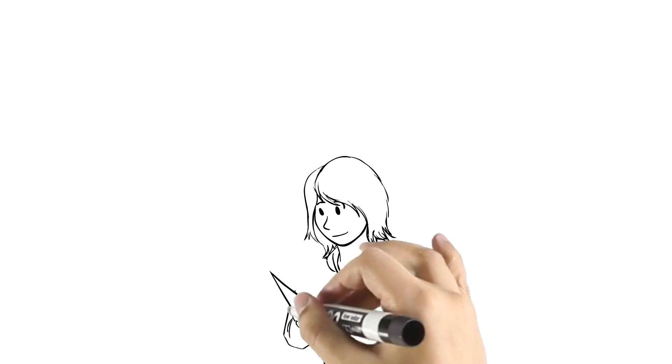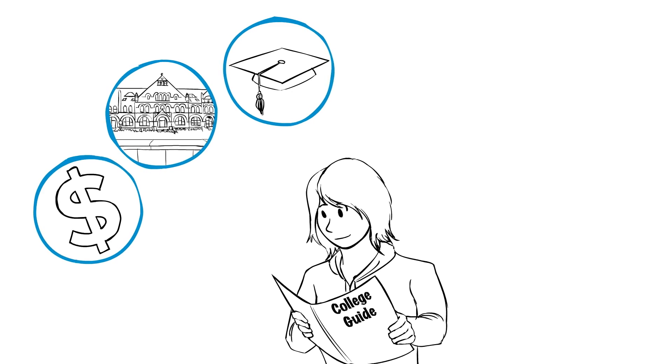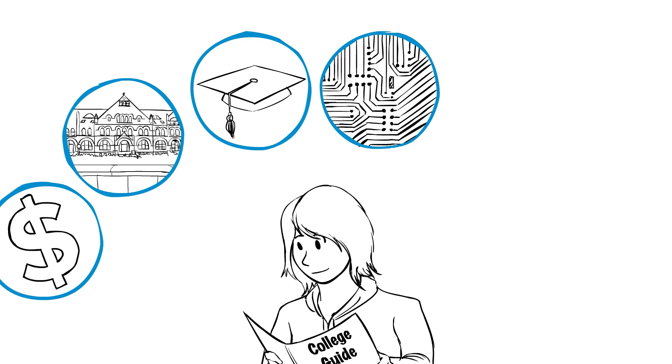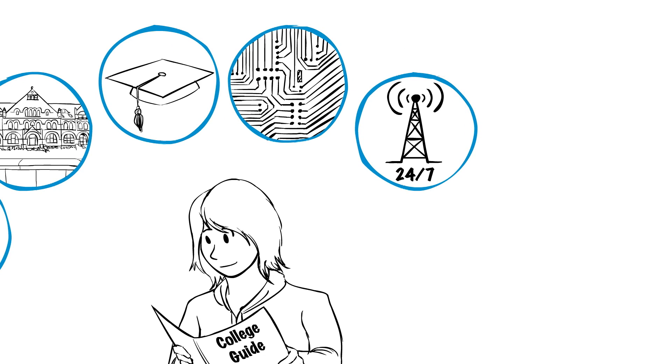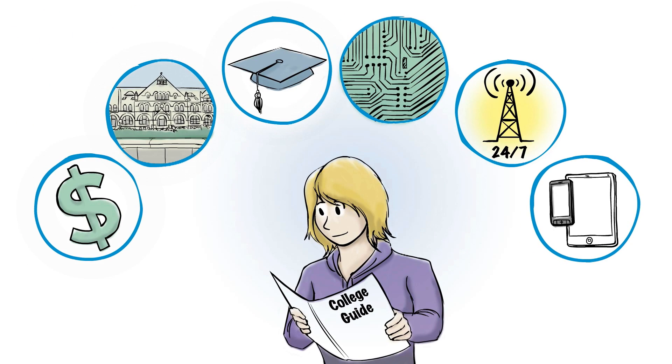Today's students don't choose a school based on cost, campus, or academics alone. They want a complete package. They want a school on the leading edge of technology, a school that understands their need for constant connection, a school that gets their mobile lifestyle and has the infrastructure to support it.